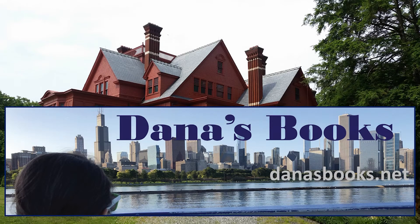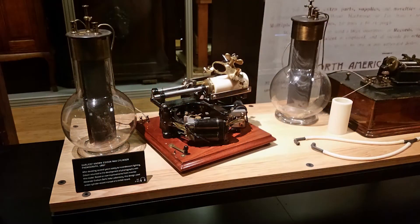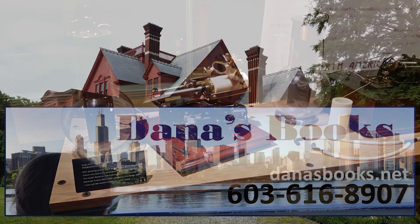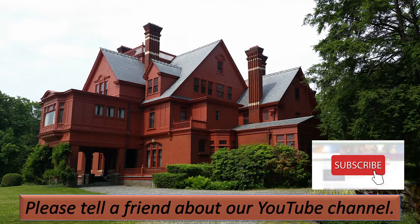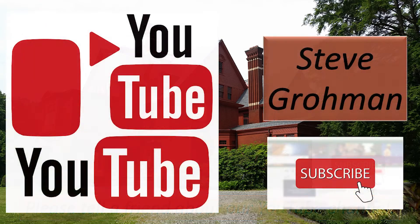Welcome to this Saturday's Travel and History Tip. Today we will be talking about Thomas Edison and his laboratory in West Orange, New Jersey. I do want to remind you to go to danasbooks.net, look at the different books that I have written, and to view all the videos that I have made for these Saturday Travel and History Tips. Please tell a friend about our YouTube channel — we would really love to double our subscriber count this month.